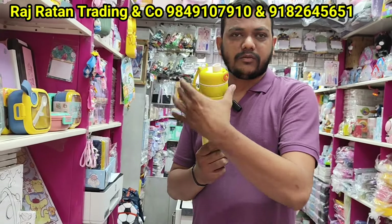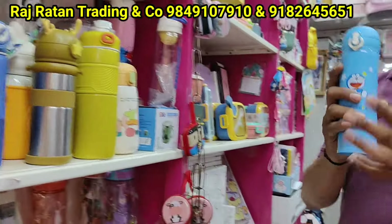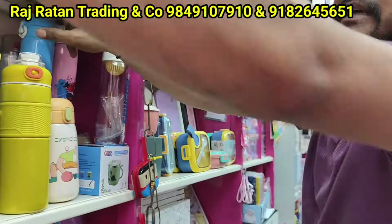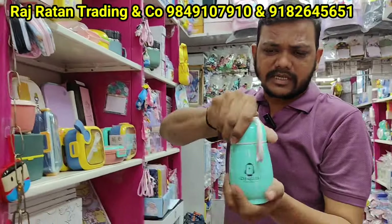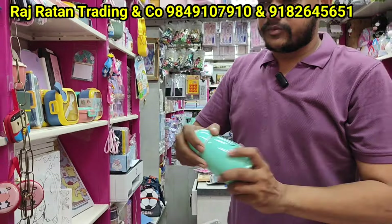There is also a stainless steel water bottle — many different options, various cartons, 150 rupees. It is starting with stainless steel, 95 rupees. There are fancy water bottles.